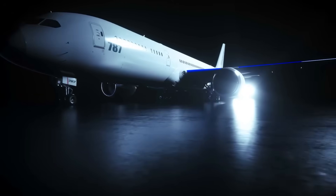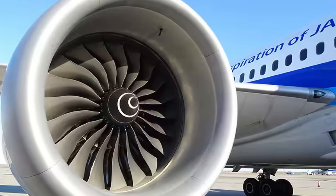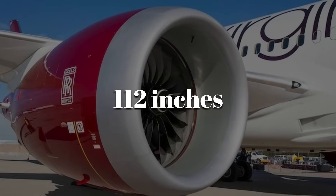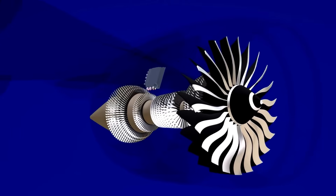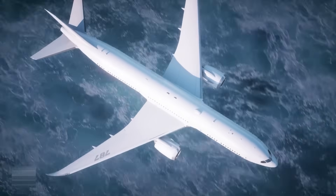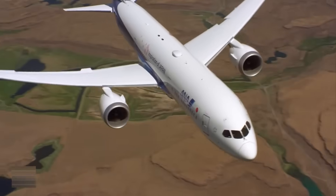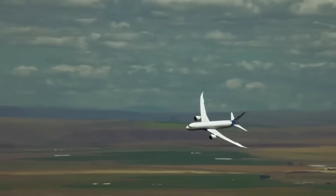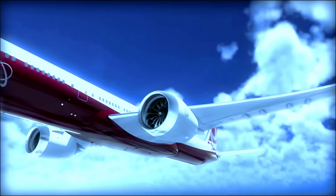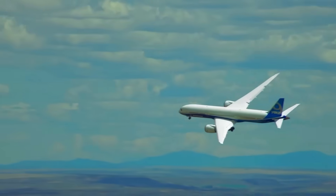The engines used on the Boeing 787, by comparison, rely on smaller fans that remain highly efficient. The GENX features a fan diameter of about 111 inches and the Rolls-Royce Trent 1000 measures roughly 112 inches. This size is crucial in allowing designers to balance airflow with structural weight, nacelle drag, ground clearance, and long-term durability across different operating conditions. Rather than maximizing airflow at all costs, these engines aim to deliver consistent performance while maintaining broader operating margins.